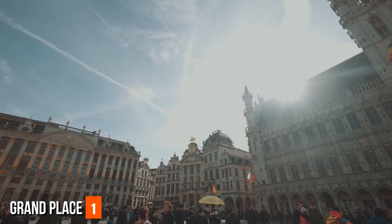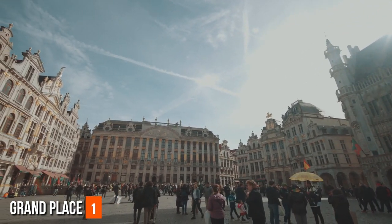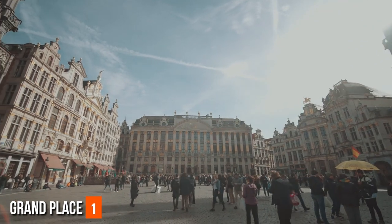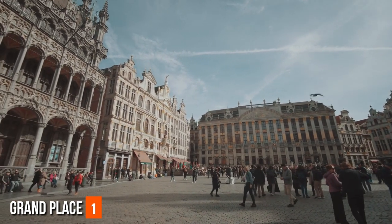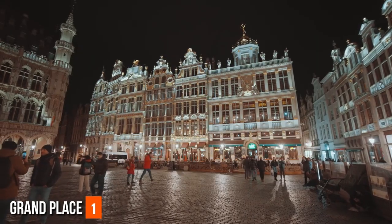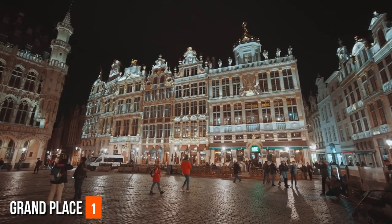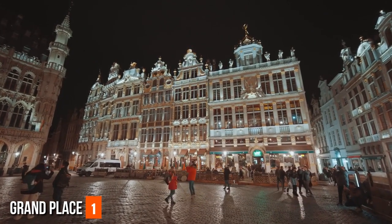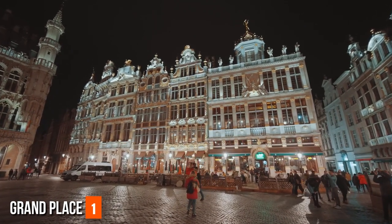The King's House (Maison du Roi) now houses the Brussels City Museum, providing an opportunity to learn about the city's history and development. Throughout the year, the Grand Place hosts a variety of events and festivals, such as the Biennial Flower Carpet Festival, where the entire square is adorned with a massive floral tapestry. The Winter Wonders Christmas Market transforms the Grand Place into a magical winter wonderland with twinkling lights, seasonal treats, and an ice-skating rink.